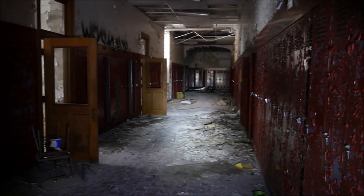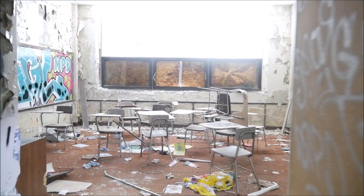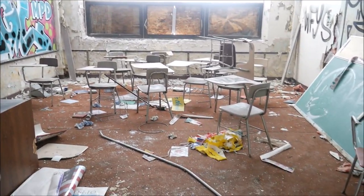So now we're walking out of the auditorium. It looks like just more classrooms this way. And a lot of the desks are still left behind in here.